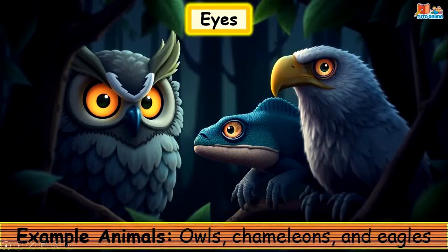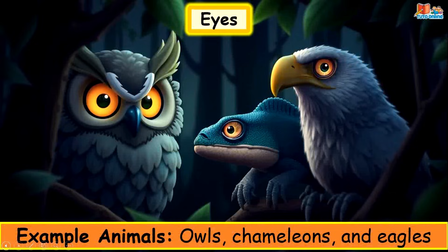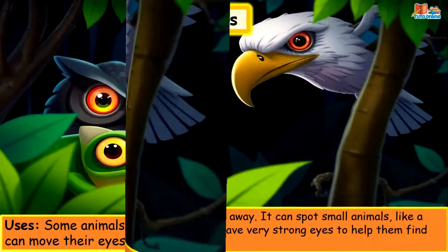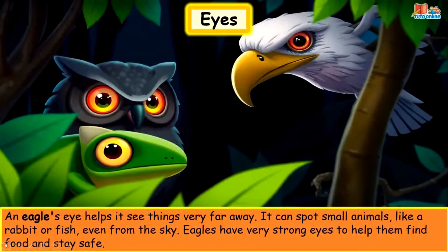Eyes. Example animals: owls, chameleons and eagles. Some animals like owls have excellent night vision. Chameleons can move their eyes in different directions to watch for danger. An eagle's eyes help it see things very far away — it can spot small animals like a rabbit or fish even from the sky. Eagles have very strong eyes to help them find food and stay safe.